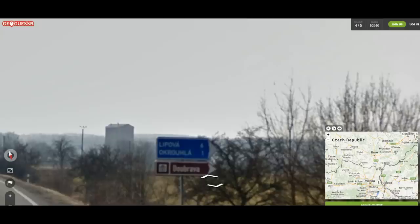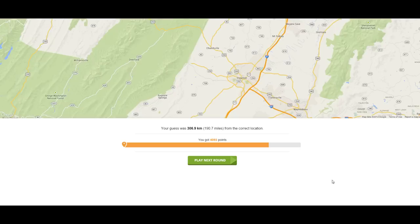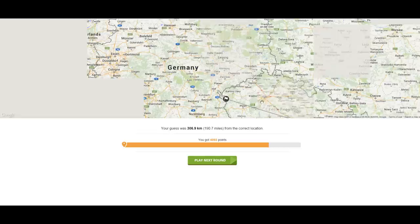I'm going to say it's near Brno, because it's close to the borders. Alright — we were off, but we were in the right country. Well, that was way too small for me to realistically find. But hey, I'm glad we ended up in the right country — we got a lot of points out of that.